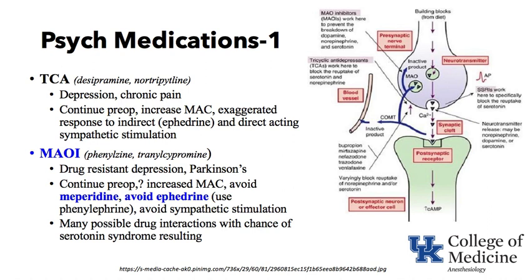Focusing on TCAs — drugs like desipramine, nortriptyline, and older agents like Elavil — these were used more in the past for depression and are now occasionally used for chronic pain or sleep. They are usually continued preoperatively. They can cause an increase in MAC and an exaggerated response to indirect-acting drugs like ephedrine and direct sympathetic stimulation. We normally do not simply stop those drugs if the patient is taking them.